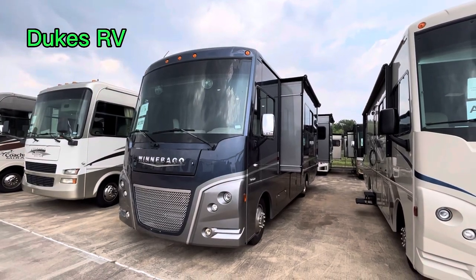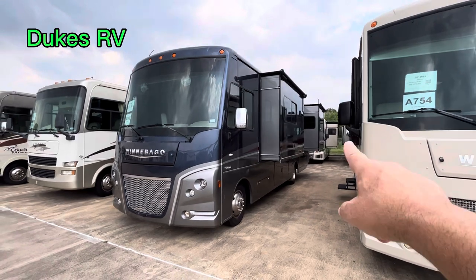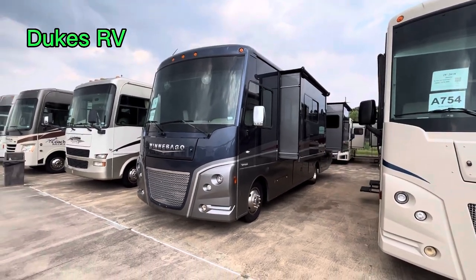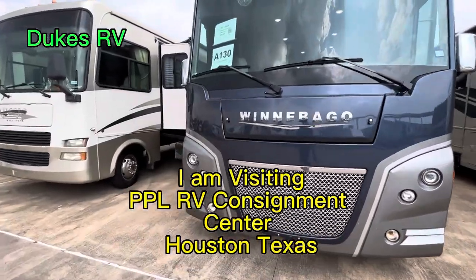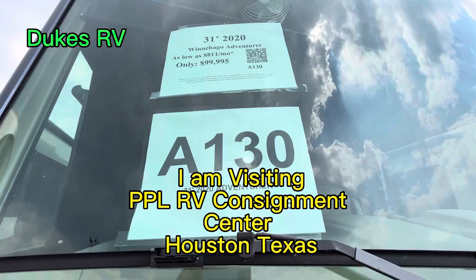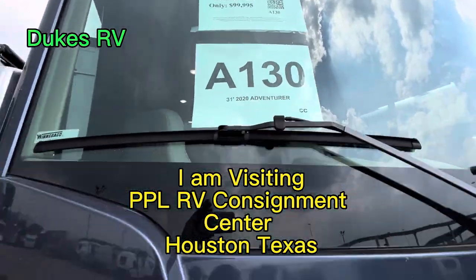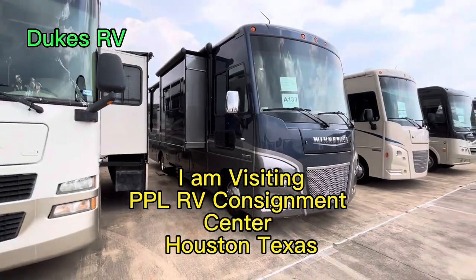Hey, it's Duke here at Duke's RV, and today we're going to take a look at this Winnebago Motorhome — it's the Adventurer. It's got three slide outs, and this one has a V10 gas engine up front on a Ford chassis. That's a 6.8 liter. Here's some of the details. If you contact PPL RV Consignment Center, give them that number A130 — they'll know which one you're talking about.